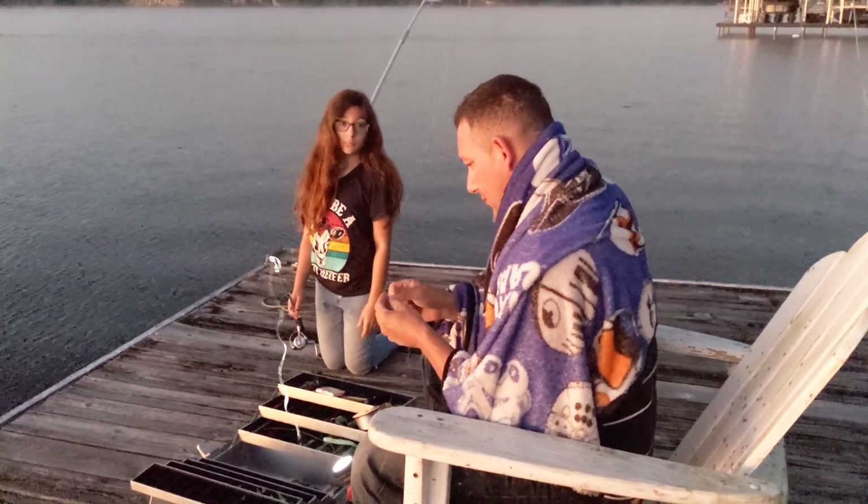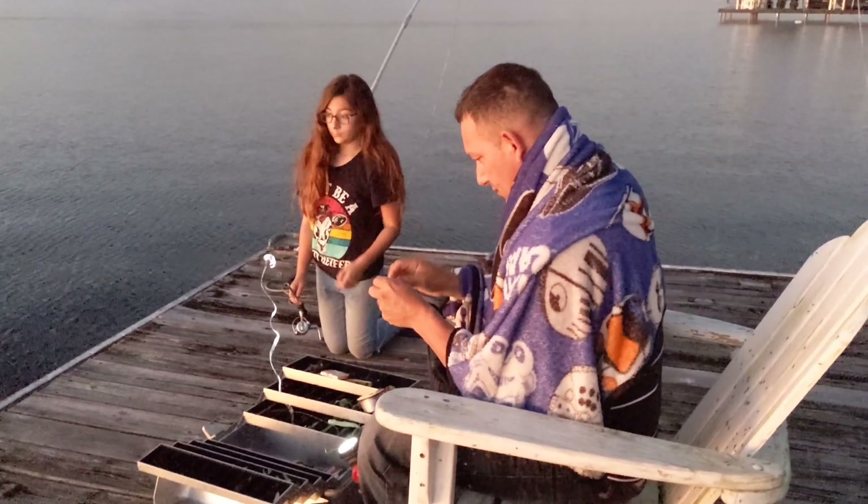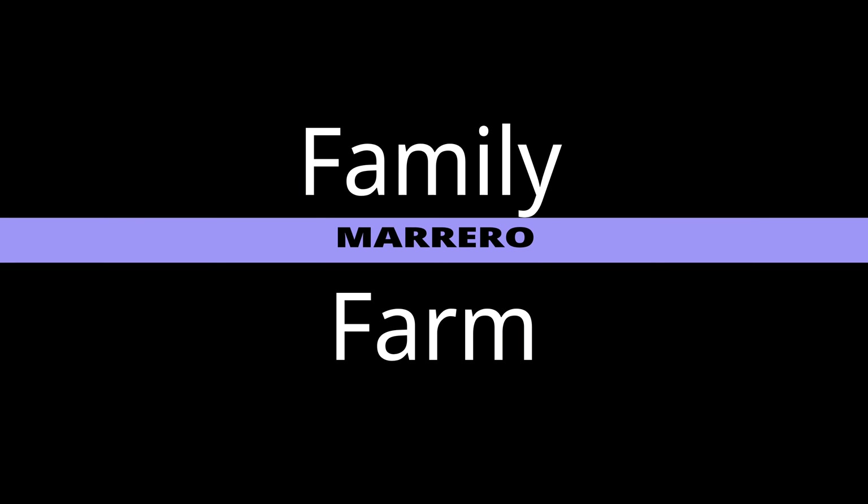Dad is changing out the fishing lures — that's his job. Hey friends, Jennifer here with Moreau Family Farm. Thank you guys so much for stopping by.